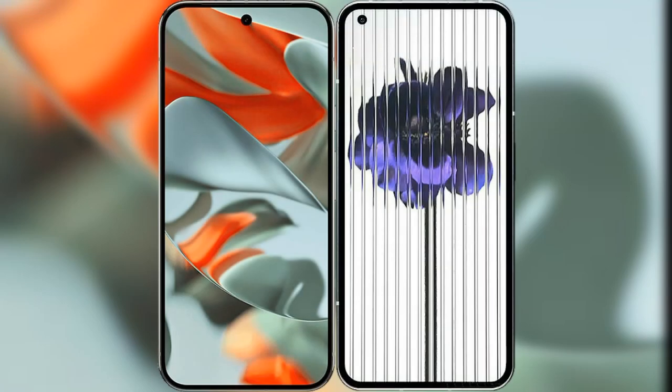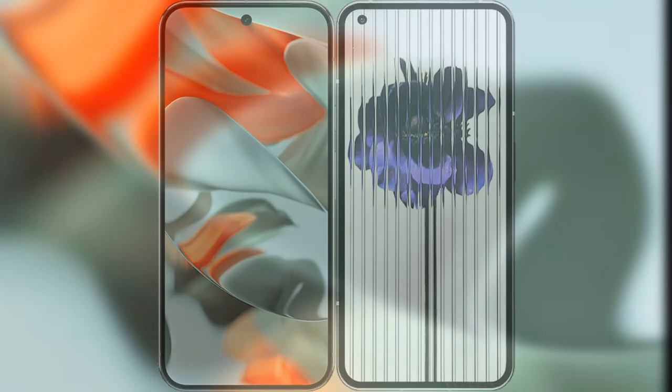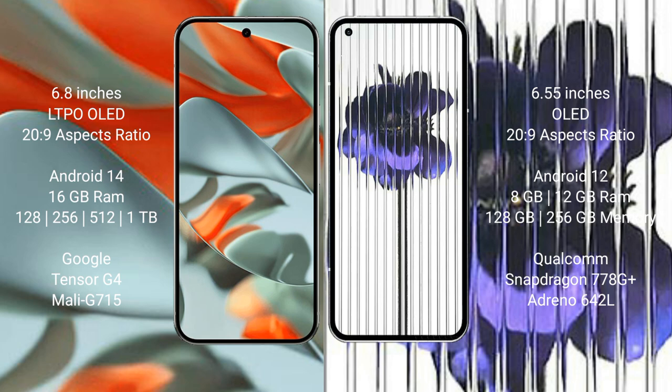I will compare the new Google Pixel 9 Pro XL with Nothing Phone 1. Google Pixel 9 Pro XL has a 6.8-inch LTPO OLED display with Snapdragon 20s. Nothing Phone 1 has a 6.55-inch OLED display with Snapdragon 20s.